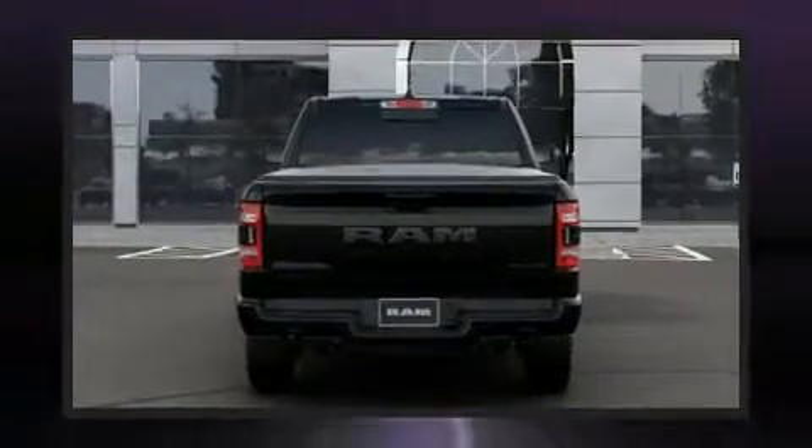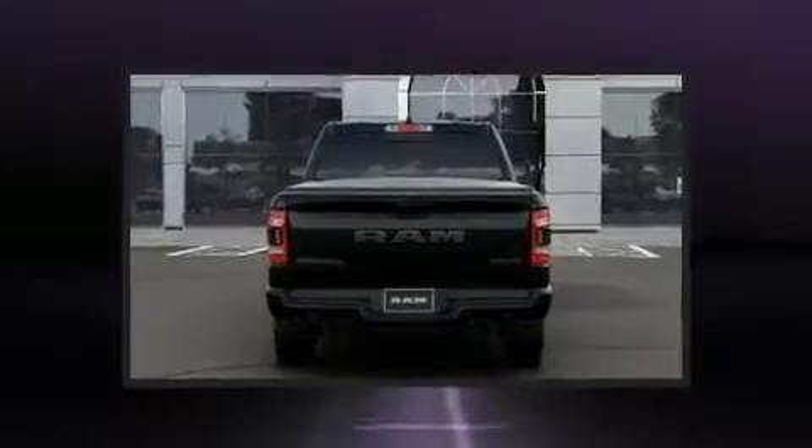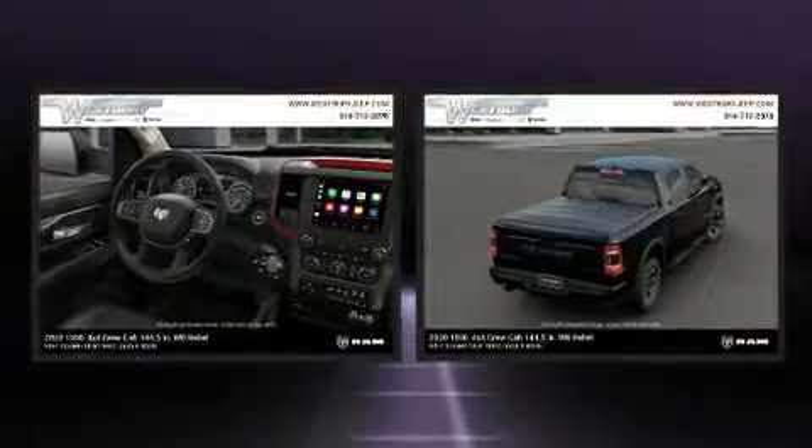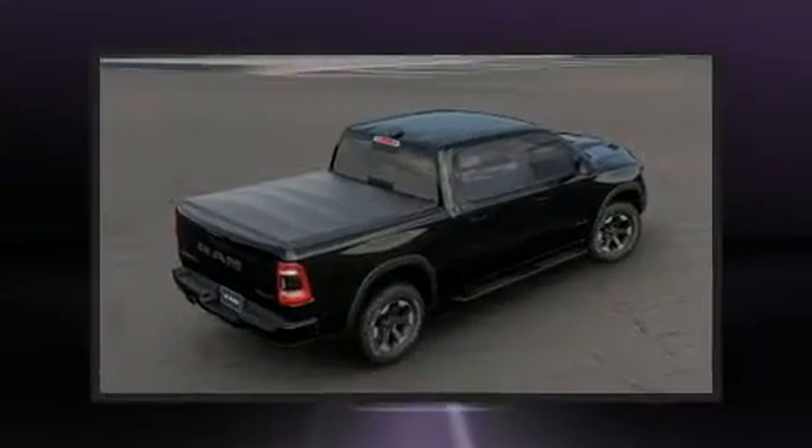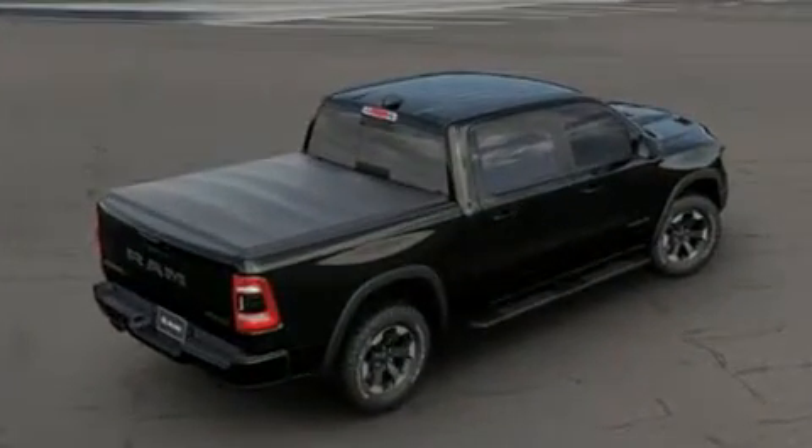It's equipped with tons of terrific amenities, but it won't break your budget. Like heated seats, automatic dimming door mirrors, a tonneau cover, remote keyless entry, and a blind spot monitoring system.